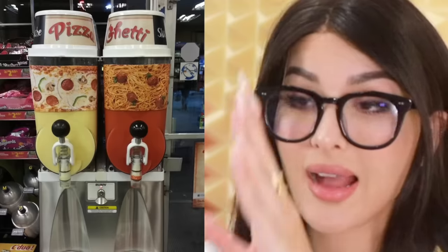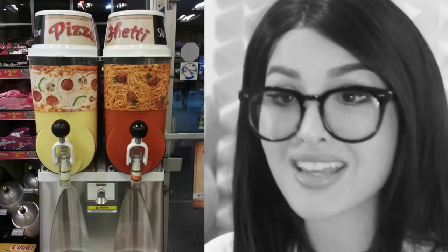In Canada they have a pizza and spaghetti slushie self-serve. So is this sweet? Is this salty? Is it crusty? Is it musty? What does a spaghetti slushie even taste like? If you feel really adventurous today, you can mix them up and have a pizza-ghetti slushie. Disgusting.